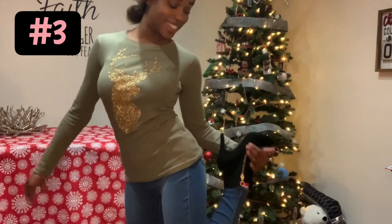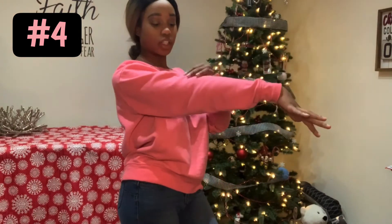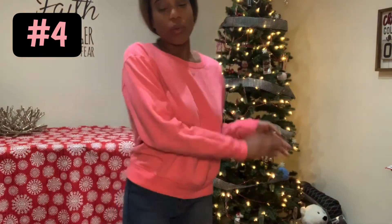Next, I have this outfit, which y'all have seen. It is just a long-sleeved pink shirt, and my little slippers that I got from Forever 21 with some blue jeans. You can also wear them with black jeans as well. And that's pretty much it. On to the next outfit.